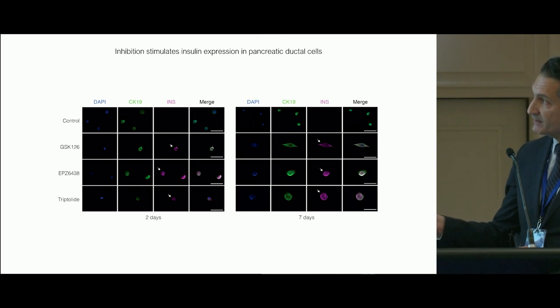We're also interested in understanding whether there's protein expression as well, and here we're now starting to see the emergence of insulin by immunofluorescence after two and seven days.